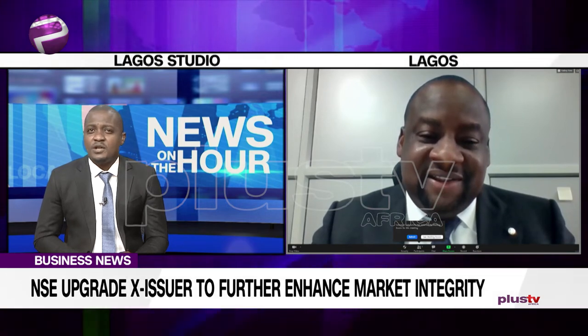The exchange continues to show remarkable resilience amidst the COVID-19 pandemic with new innovations and platforms for engaging stakeholders. How easy or challenging was it for the NSE to transition to the new normal?